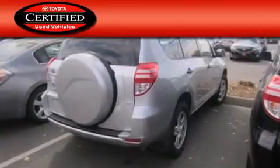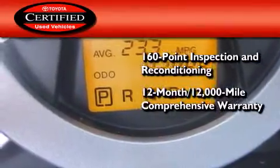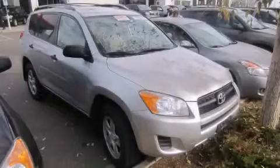Toyota's certification includes a 160-point inspection and an extensive reconditioning process, plus a 12-month, 12,000-mile comprehensive warranty, and a 7-year, 100,000-mile powertrain warranty. Contact us today to schedule your opportunity to see this automobile in person.